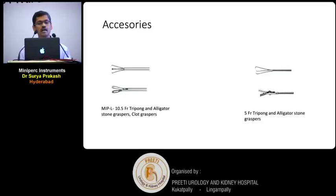The accessories for MIPL — for the 19.5 French nephroscope, you can use a 10.5 French tri-prong or alligator graspers. Whereas for MIPM, you can only use a 5 French tri-prong or alligator, so you can't remove a big fragment. Basically, these are designed for fragmentation and suction evacuation, or using laser lithotripsy.